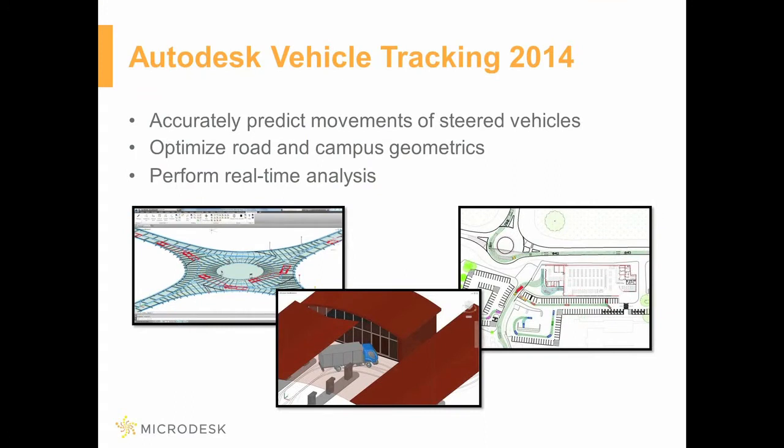Autodesk Vehicle Tracking 2014 software is a comprehensive transportation analysis and design solution for vehicle swept path analysis. Vehicle tracking is an essential addition to your current Autodesk civil infrastructure software portfolio, providing benefits to civil engineering teams working on transportation and site design projects. Consider the key benefits of accurately predicting the movement of steered vehicles, including cars, trucks, service vehicles, rail systems, and airplanes throughout the design process.